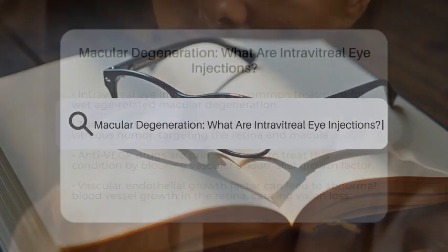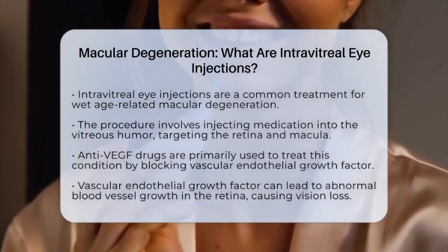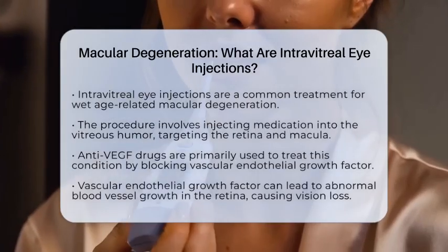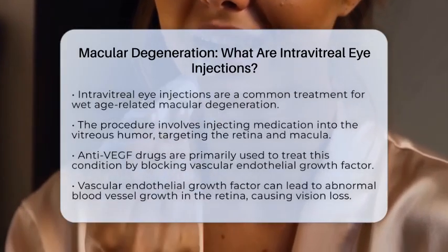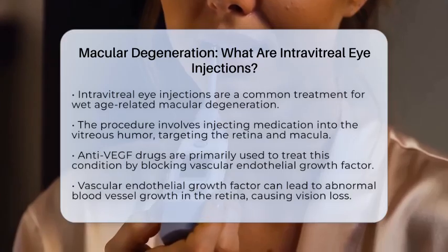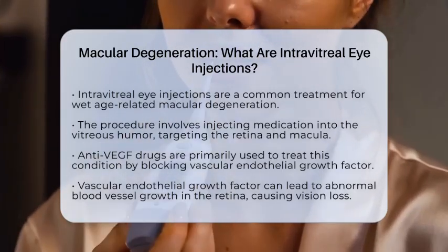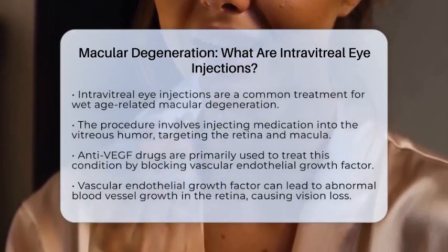Macular degeneration: what are intravitreal eye injections? Have you ever wondered how doctors treat certain eye diseases, especially macular degeneration? One of the most common treatments for wet age-related macular degeneration is intravitreal injections. This method involves injecting medication directly into the eye.